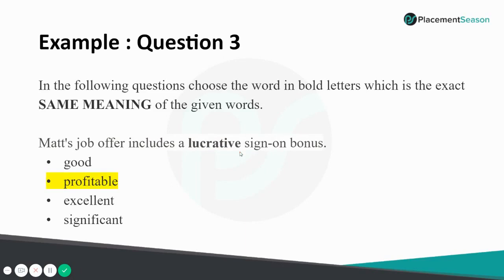I would now pass this over to Uttam Shankar, who will help you understand the game-based aptitude test. I hope you all had an interesting session. If you have any questions regarding English or the registration process, do write in the comments below. Thank you.